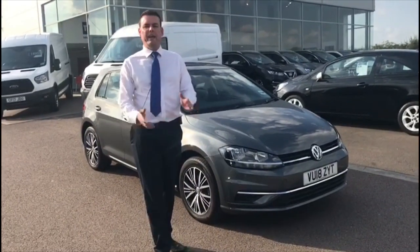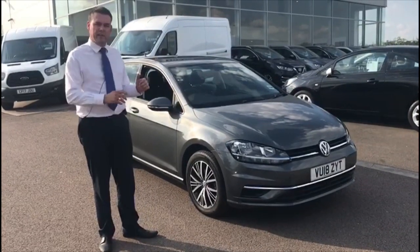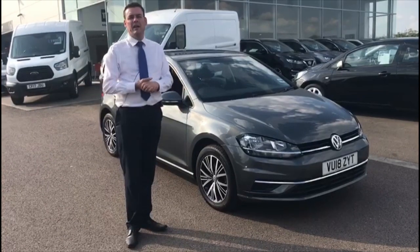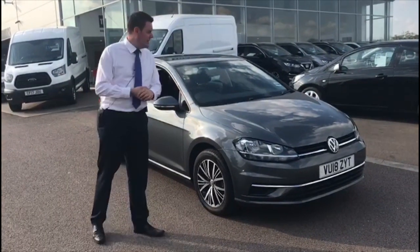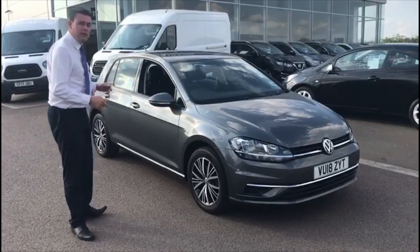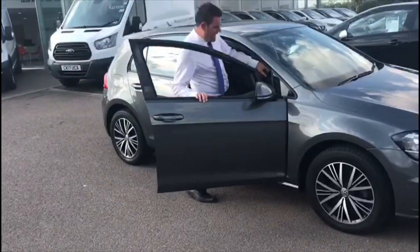Hi, welcome back to Tame Cars. Peter here again for you with our latest road test. I'm looking forward to this one. This is the VW Golf — it's a 2018 110 SE. This is the petrol model, finished in grey. Loads of warranty on it. Looking forward to taking this for a spin.